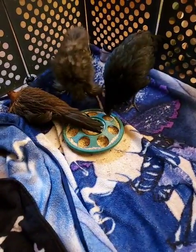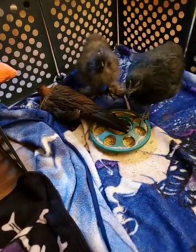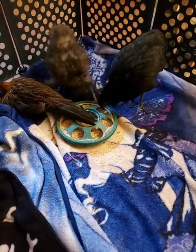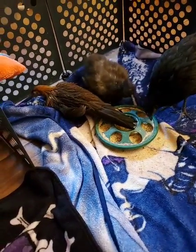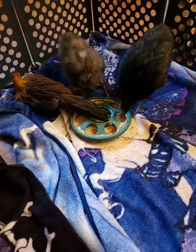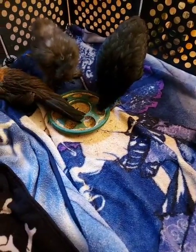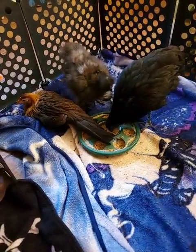At the moment they're still eating their formulated starter crumble — it's an organic blend that gives them all of the nutrients and calories they need to grow up big and strong. The vet saw them a couple weeks ago and they are right on track, no problems. We had them vaccinated for Marek's disease, and I think they're really just doing well these days.